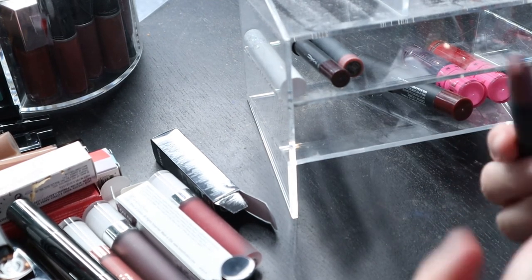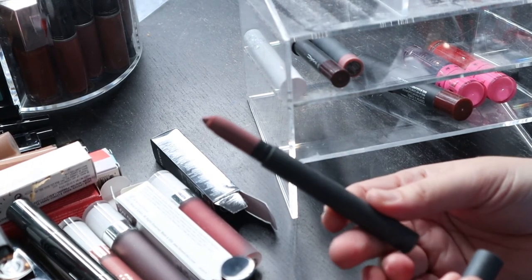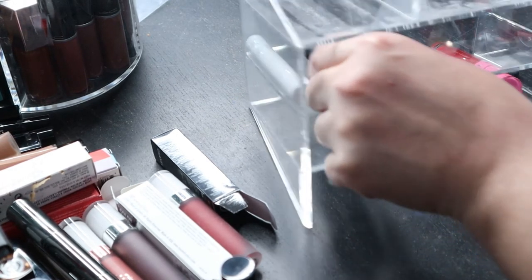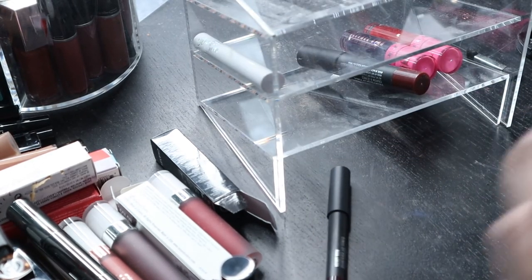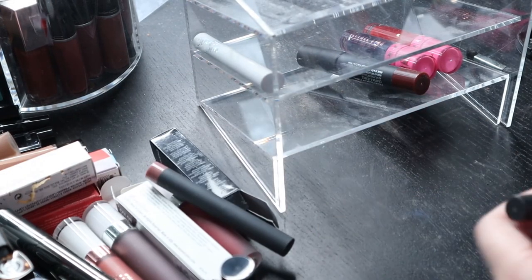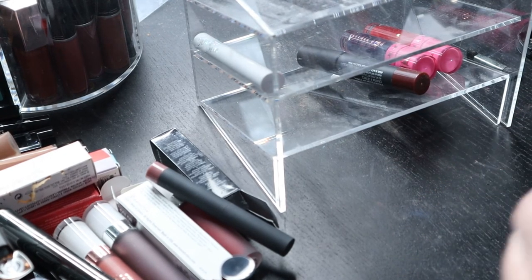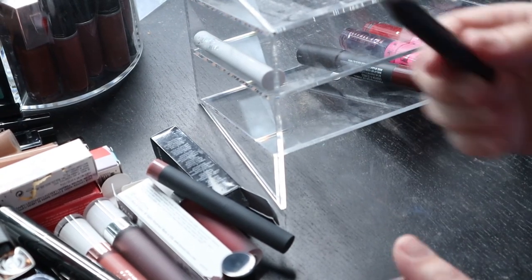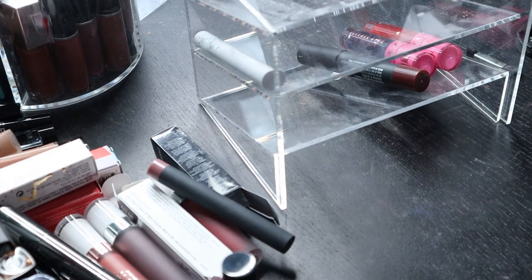This is a Bite Lip Matte Crayon in 'Glossy' — I don't wear it, it's along those movie-nude lines — get rid of it. There's another one like it in a little sample size, I don't think I've even touched it — I might just keep that one around. This is a matte velveteen velvet-ease lip pencil — very similar to NARS. It's a deep shade — oh that's so pretty, I like that, I'll keep that around.